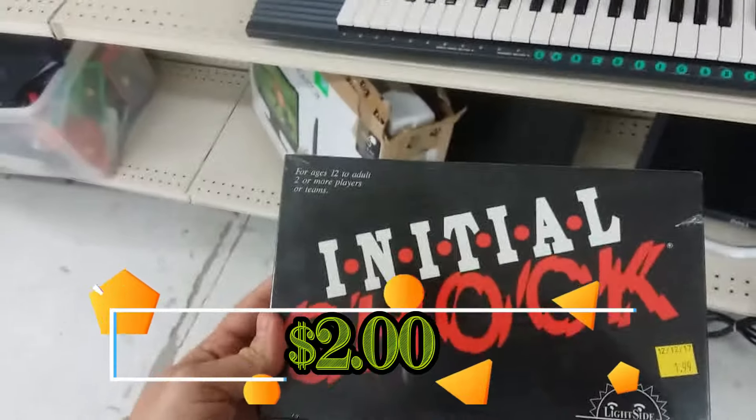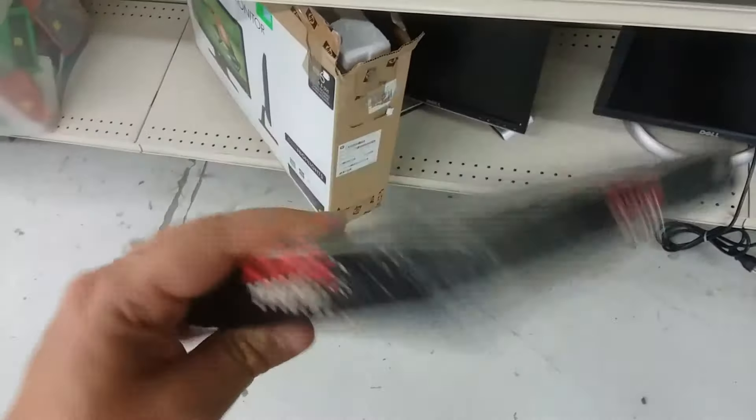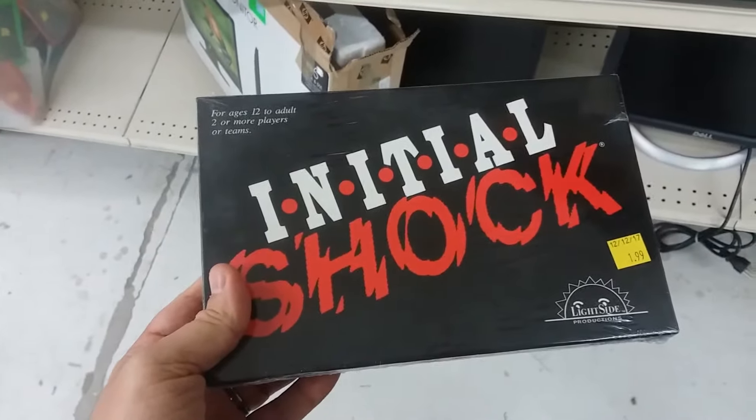Here's a game called Initial Shock. I could not find anything online about this game so I'm going to go ahead and leave this here too.